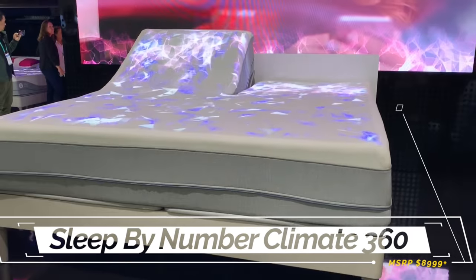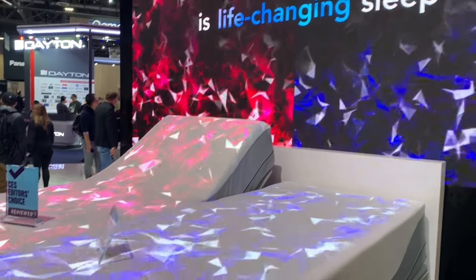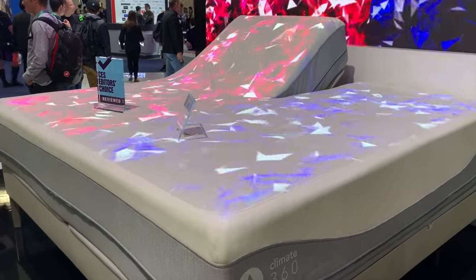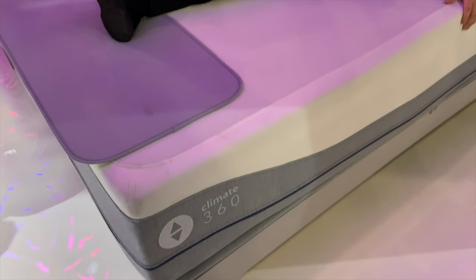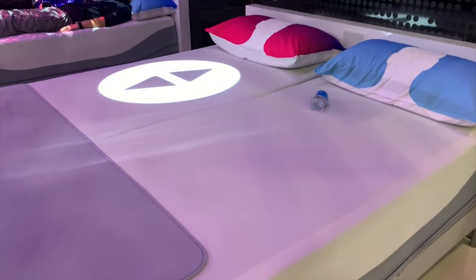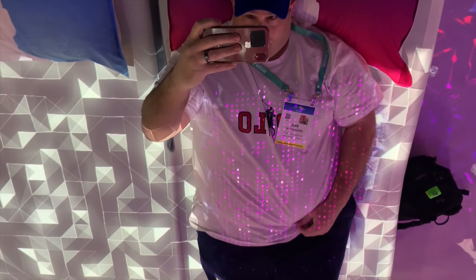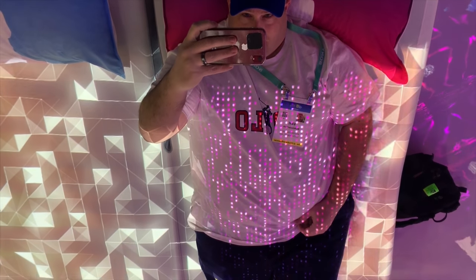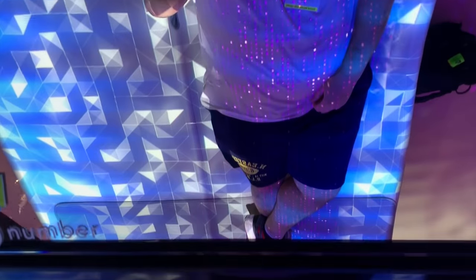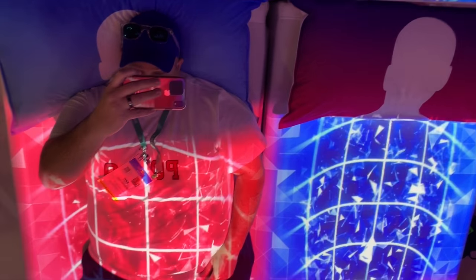Lastly, moving into the bedroom with the Sleep Number Climate 360 Smart Bed. Most of us suffer from sleeping too hot or too cold, and this bed aims to put an end to that. With Sleep IQ technology it will monitor your heart rate, breathing, and movement throughout the night. I got to test it at CES 2020 and you can definitely feel a considerable difference when you raise or lower the temperature. If it weren't so expensive it would be on my priority list — they did mention it starts at $9,000. I think I'll just buy a smart van.